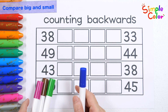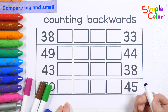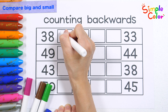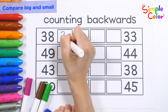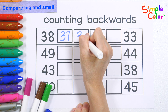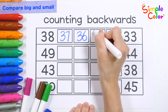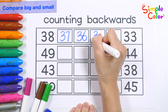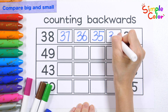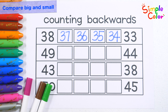Shall we count backwards? 38. Off to Texas, two by two. Off to Texas, two by two. 34. Very good!